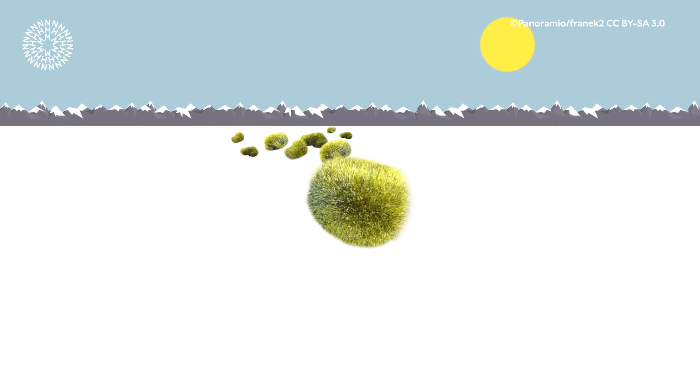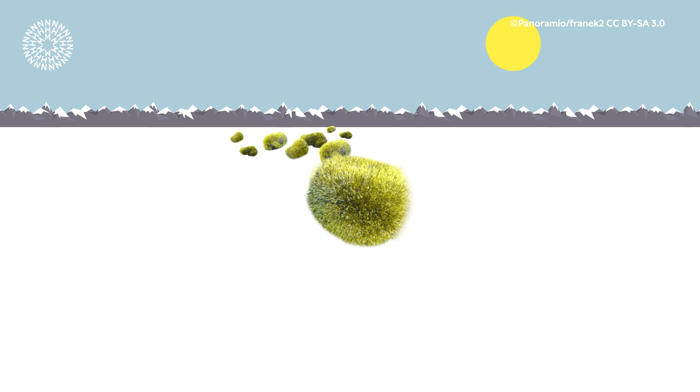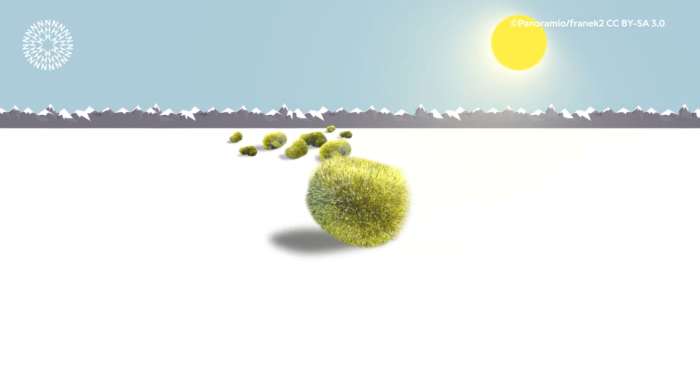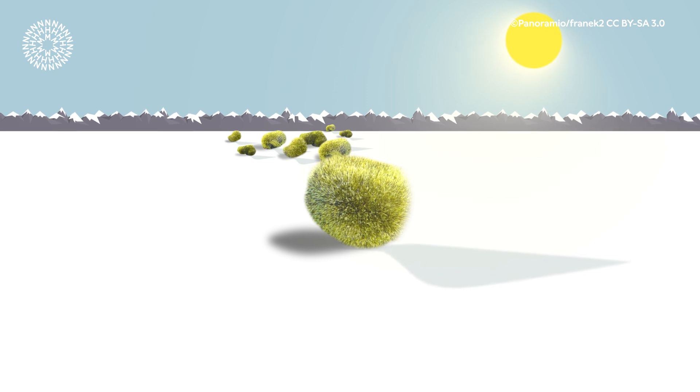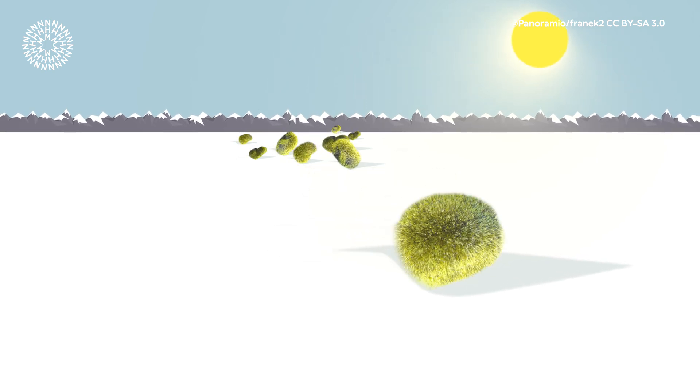We still don't really understand how they're moving. There is one theory: we think that the moss ball blocks the sunlight from hitting the ice, so the surrounding ice melts, leaving the moss ball on a sort of pedestal. The glacier mouse then rolls off and is able to move along the ice, and the whole process starts again.